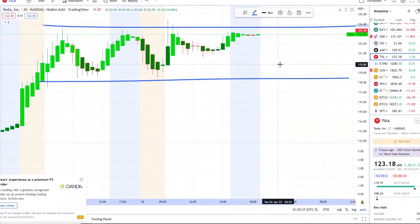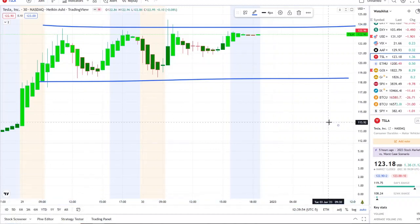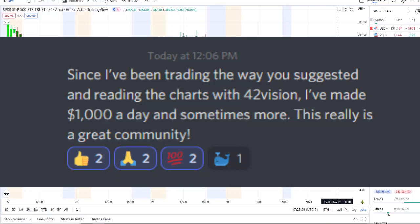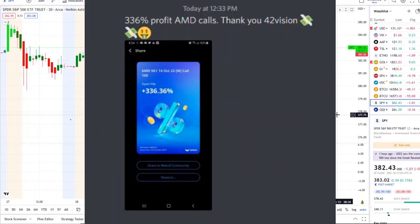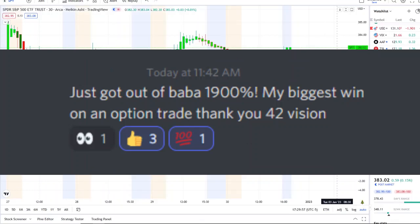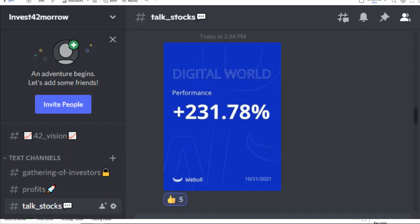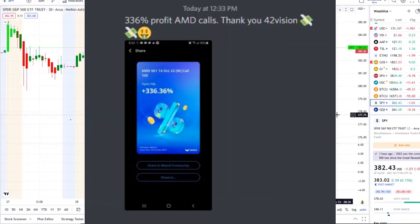Before we dive in, I want to share the home run opportunity that was mentioned yesterday morning over at the Discord. It was spectacular and beyond expectations. If you want to know about these stocks early on and receive this clarity and edge over the charts, check out the link down below in the description to the Discord.